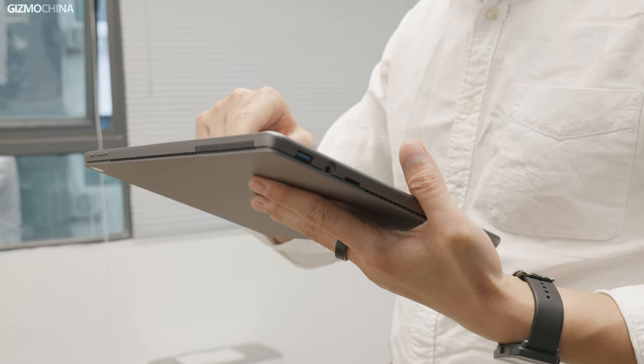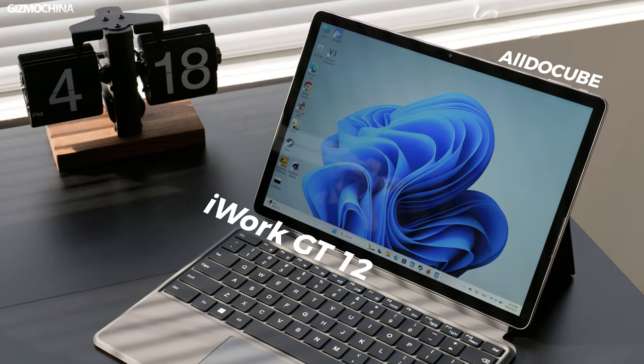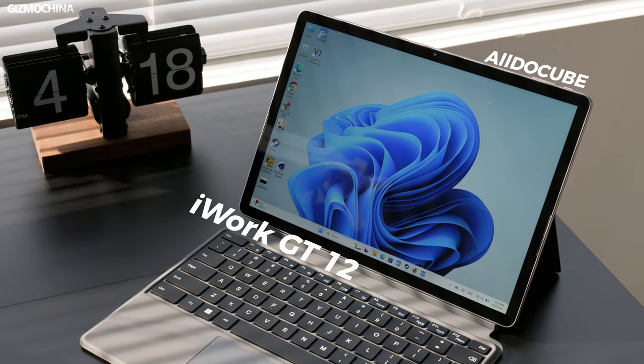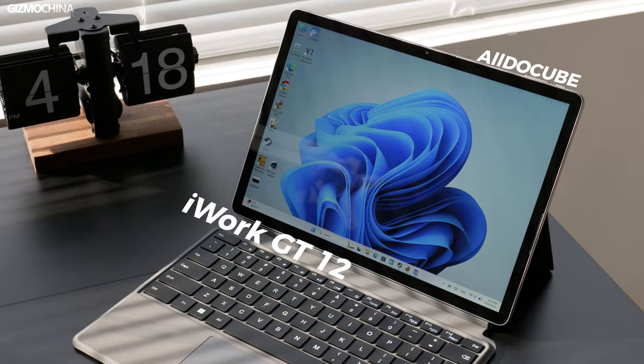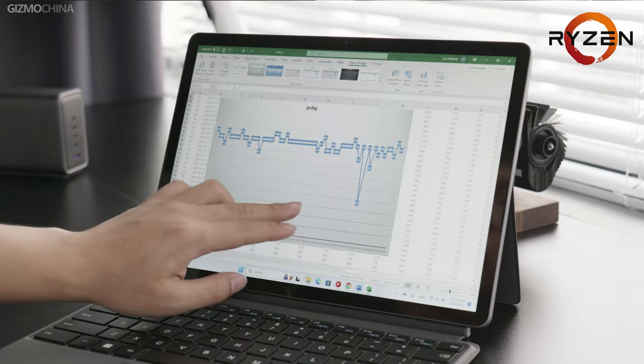If you want to buy a 2-in-1 PC, most of the options are with Intel processors like the Surface. But today I got my hands on the first 2-in-1 PC powered by an AMD processor, the Aldo Coupe iWork GD12. But can it rival the Surface? Let's find out.